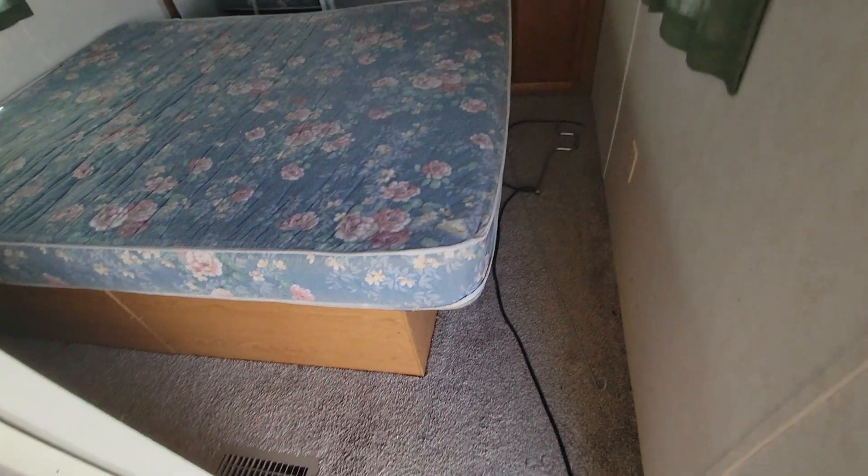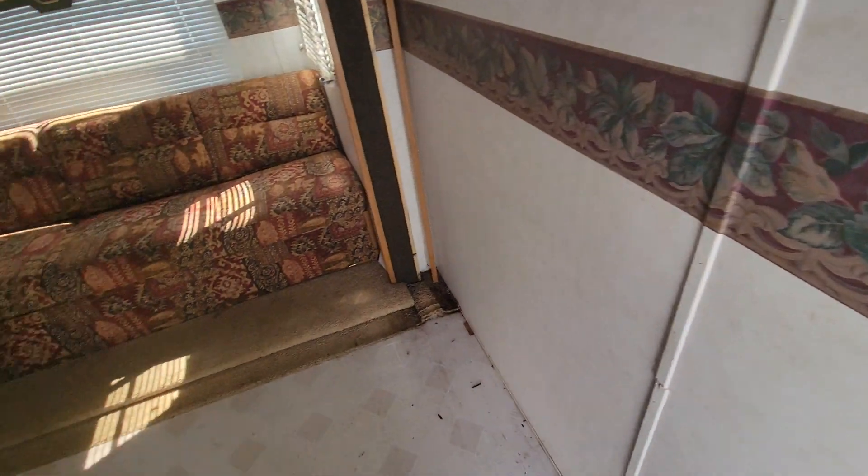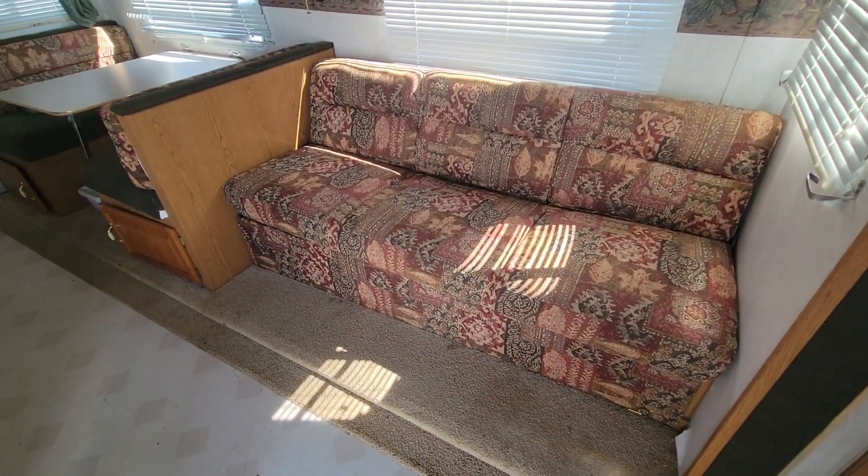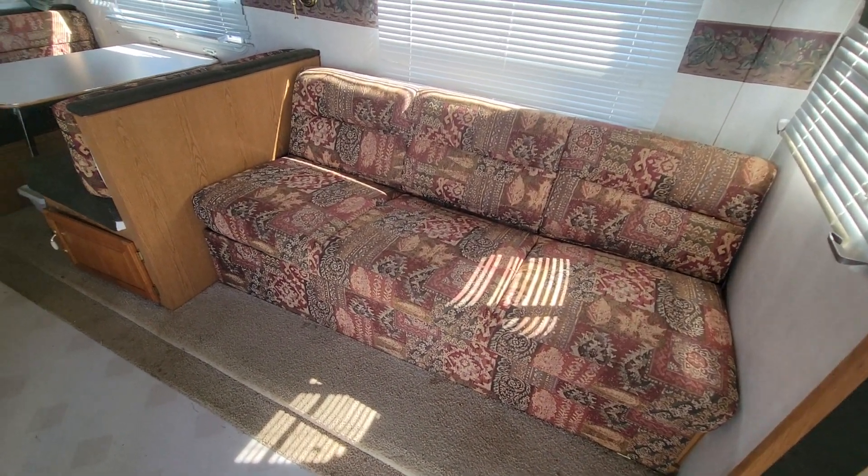There's storage underneath the bed — lots of storage in this camper. The furnace runs but the air conditioning does not. We've got a jackknife sofa there as well.